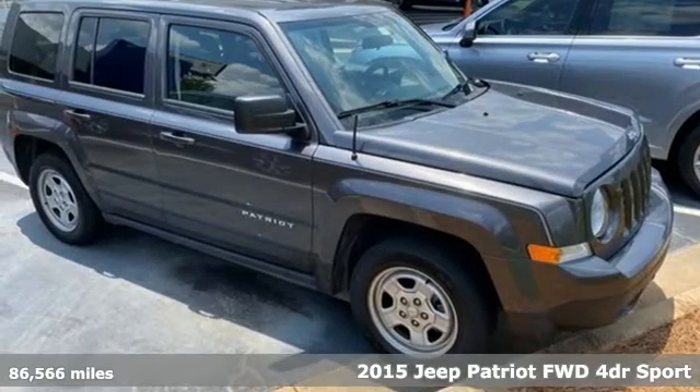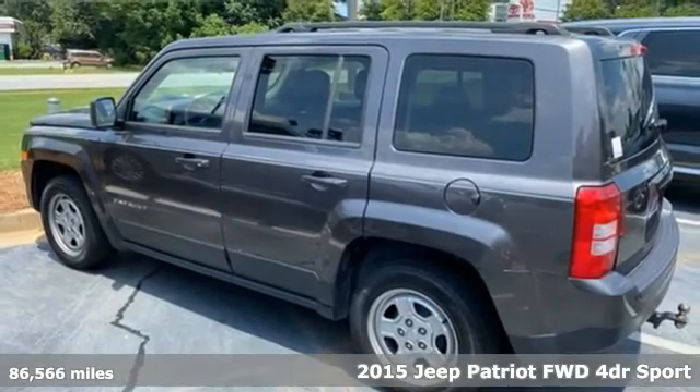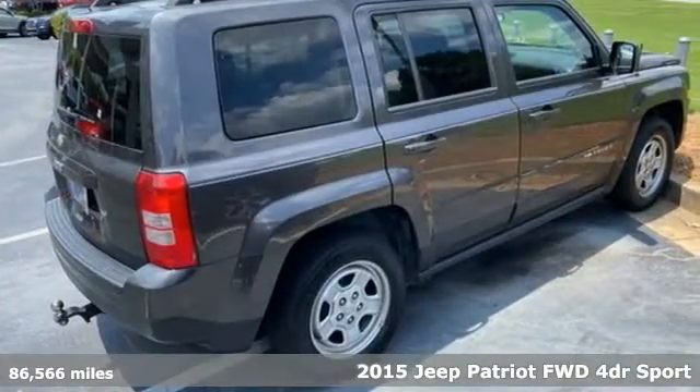It's a 2015 Jeep Patriot. Its aggressive spirit fuels your thirst for discovery at every turn. It comes with great features you love.